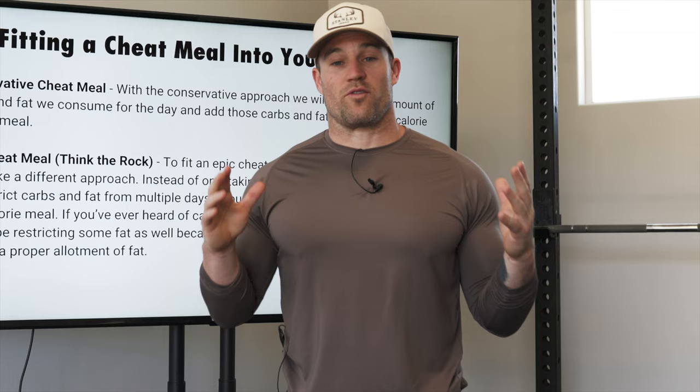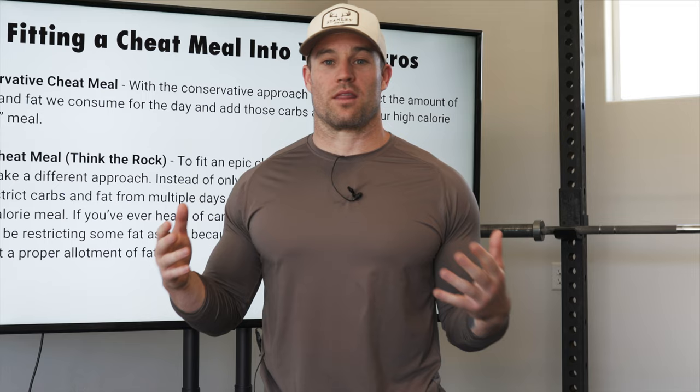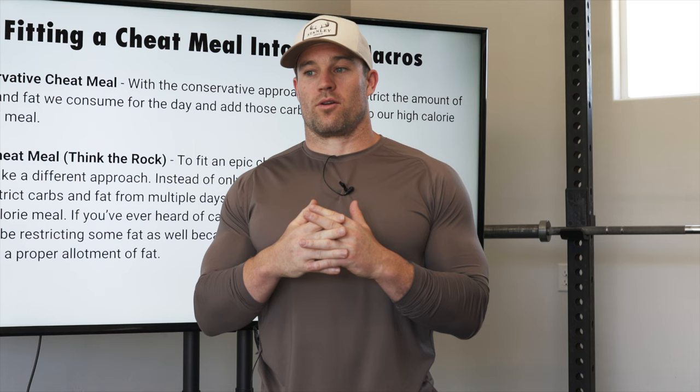If you've ever done flexible dieting before, what that means is you have a set number of macros. You could have a small amount of carbohydrates in the morning, and that would afford you more carbohydrates later on in the day. A lot of the time, when people see their macro breakdown they don't know they can mix it up however they want — and that's how you're going to be able to fit a cheat meal into the week.